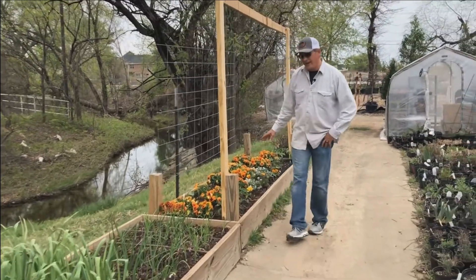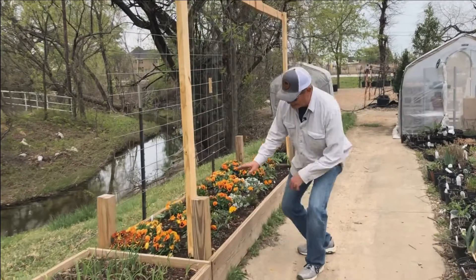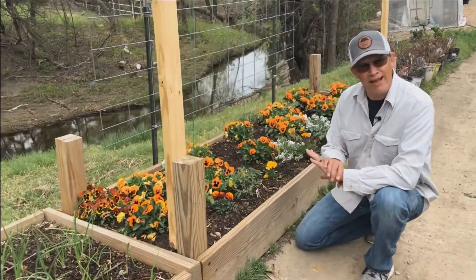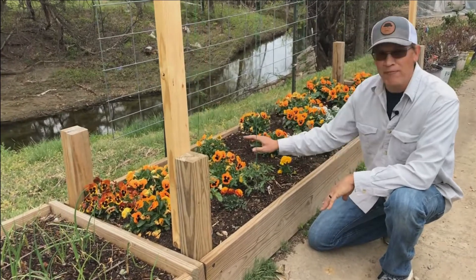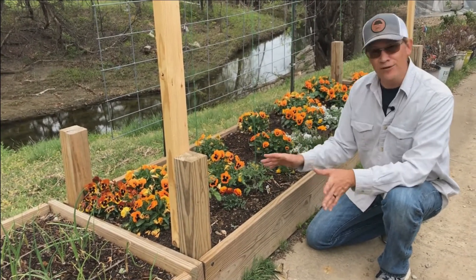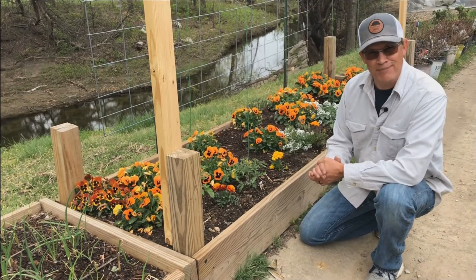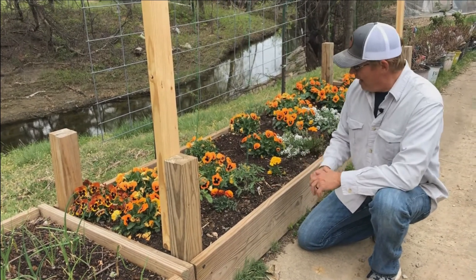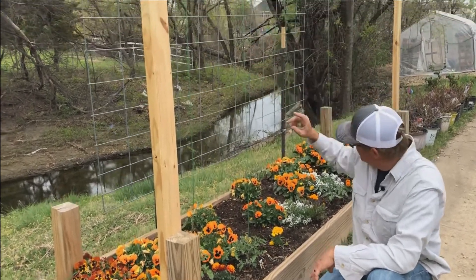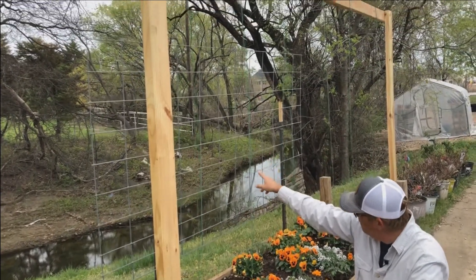Down here in this bed, I use pansies as a cover crop simply because I like the color, but also to find out if I have any rabbits back here — they love pansies. By having pansies in the ground all winter long without losing any, I know I don't have any rabbits back here, which is a good sign. I've also got some cucumbers that I'm going to put up on this trellis, and another tomato in the middle that's going to go up the trellis as well.